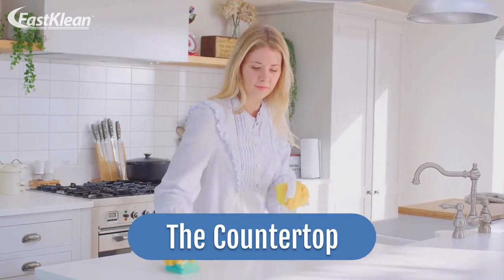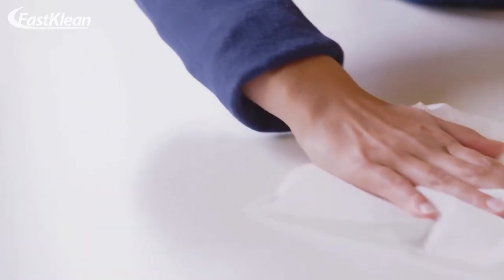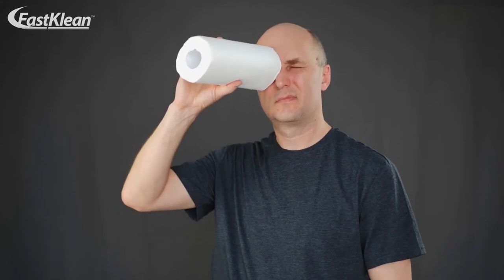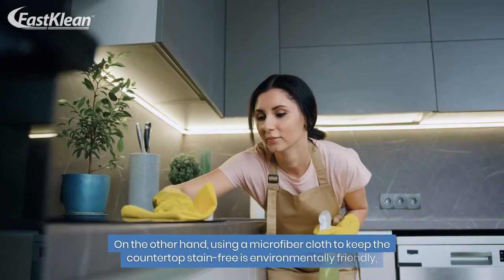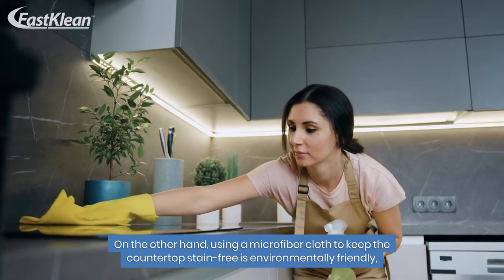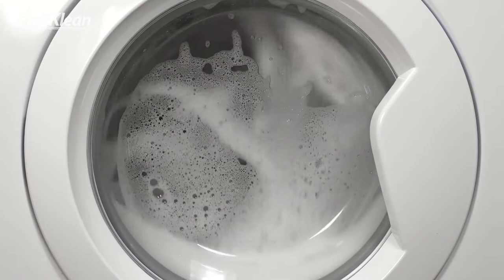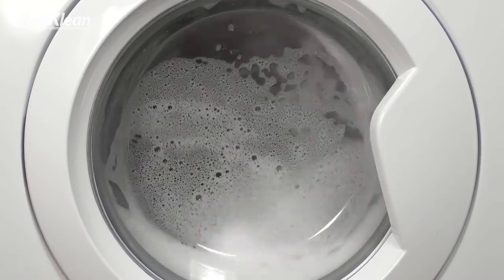Number 1: The Countertop. It might be easier for you to grab a paper towel anytime a spill occurs on the kitchen countertop, but this is not the eco-friendly solution. Using a microfiber cloth to keep the countertop stain-free is environmentally friendly, because microfiber cloths are reusable. Wipe the countertop and simply throw the cloth in your washing machine to make it ready for other cleaning jobs.